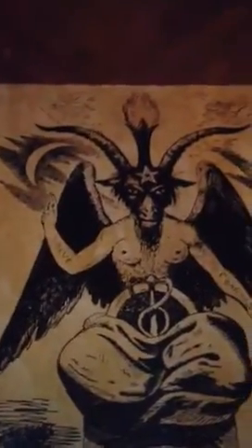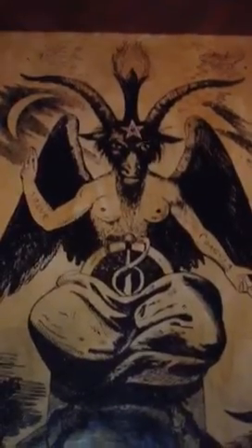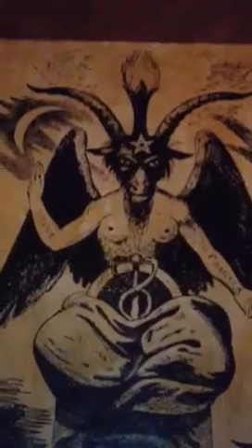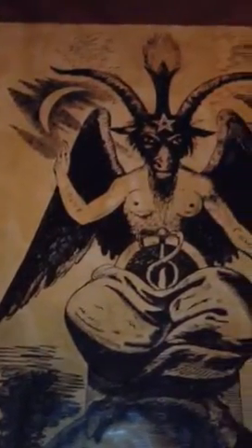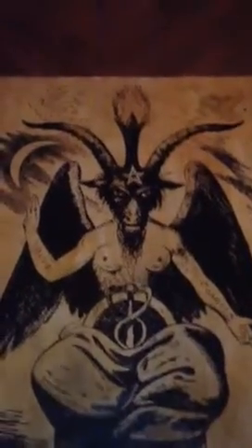It's available now. It's $50 plus $10 shipping. It'll come in a nice rolled-up mailer to you via priority mail. And you can enjoy this large three foot by four foot Eliphas Levi Baphomet in your ritual chamber.